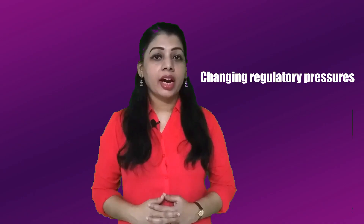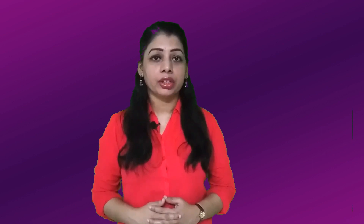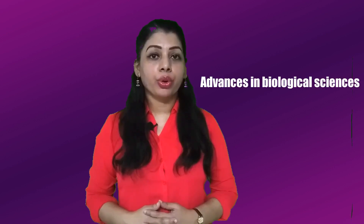All biobanks, regardless of whether they store human, animal, or plant biospecimens, are subject to ethics and regulation. In addition to institutional review board and consent documentation, regulatory requirements such as HIPAA have been set up to define standards and best practices that ensure and safeguard the quality of biospecimens used in research.